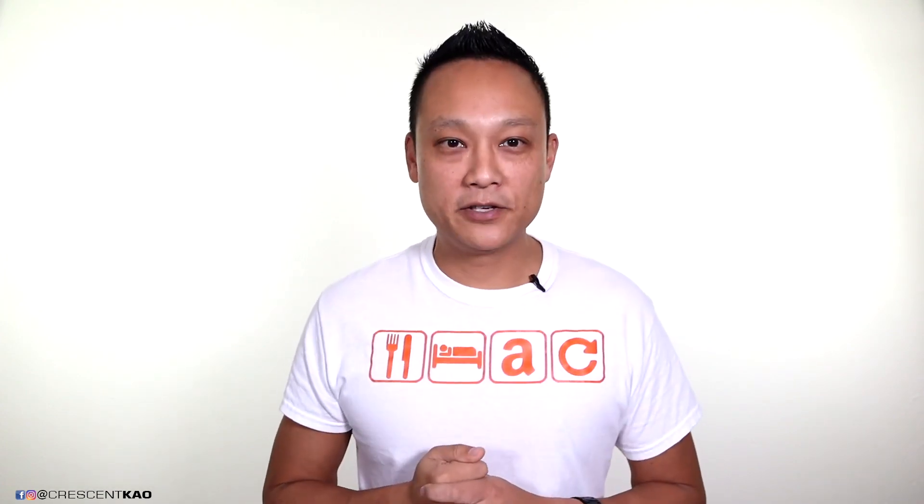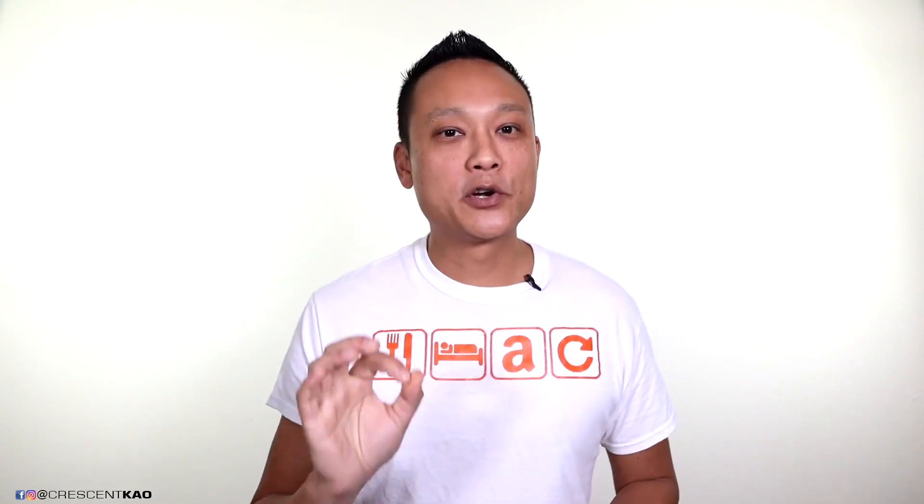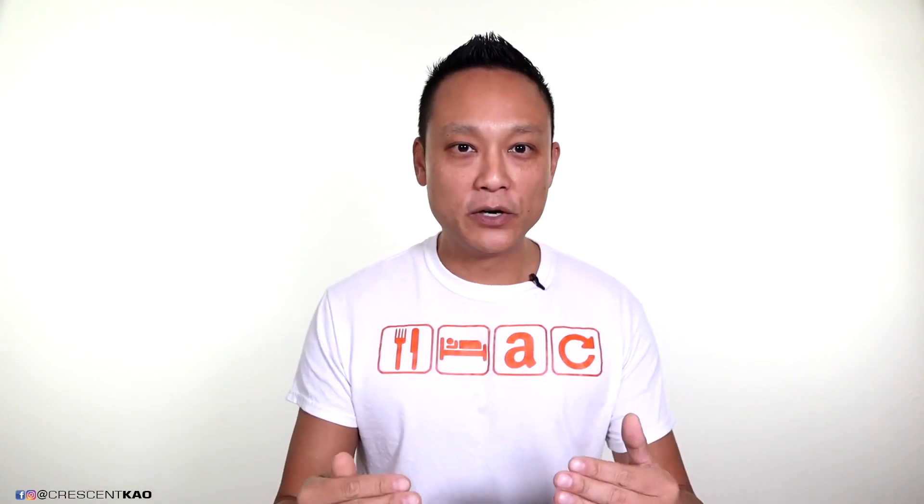Let's talk about perceived value. Adding value based on perceived value has nothing to do with the product itself. One way to do this is by creating a better listing — for example, having professional photos taken. Photos are what initially attract a buyer's attention, so it's important to have the best quality, eye-catching main photo. All the additional photos also need to communicate the value of your product to the buyer. It's far easier to show what a product is and what it can do than to describe it in words — a picture speaks a thousand words.